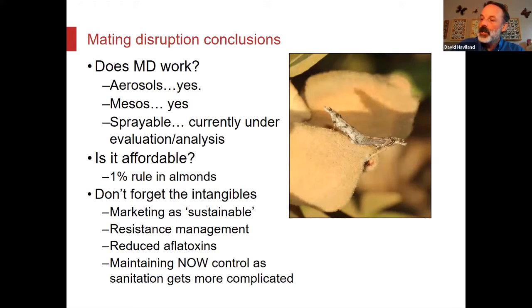Mating disruption conclusions: aerosols — yes, they work. Mesos — yes, they work. Sprayables — currently under evaluation; three years with no supporting data. Is it affordable? Use the 1% rule: if you're typically getting 1% damage, it pays for itself. But there's more to it than that — large growers are talking about what it means to produce almonds sustainably, and mating disruption fits that. And every time there's an aflatoxin issue, there's a cost — whether that's rejected loads at a port somewhere across the sea. Those kinds of intangibles also have value.